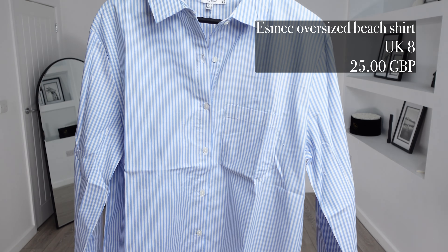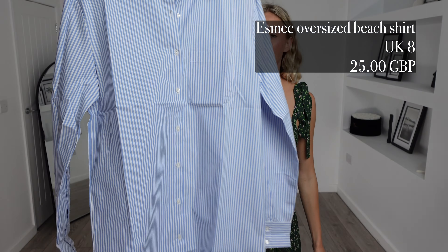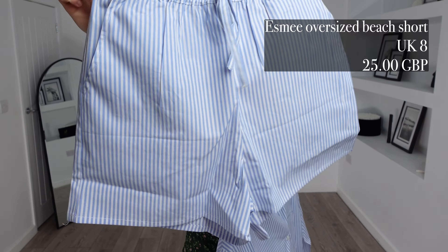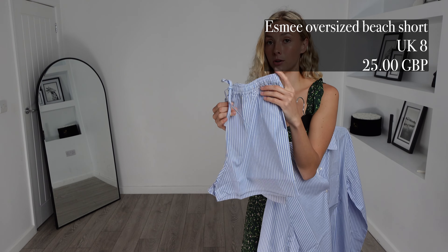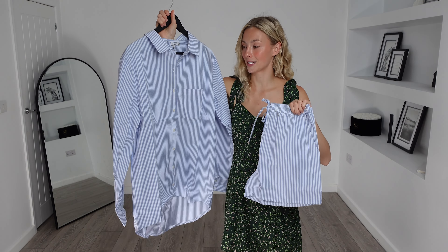With summer holidays fast approaching, I thought I would order the Esme oversized beach shirt. I got this in a UK 8 and it was £25. To pair with this I ordered the matching Esme oversized beach shorts. I got these again in a UK 8 and these were also £25, totalling at £50 for this outfit.